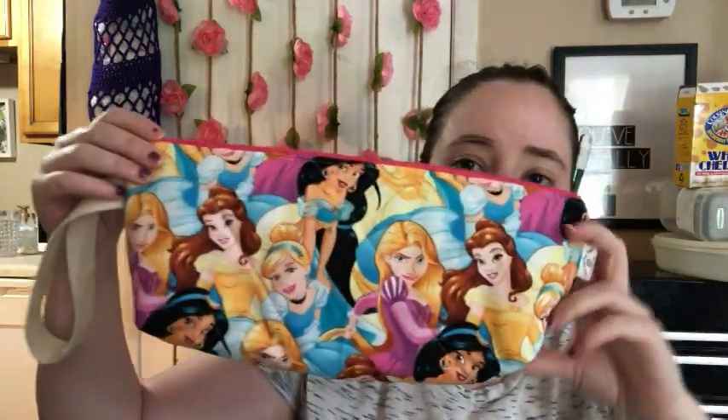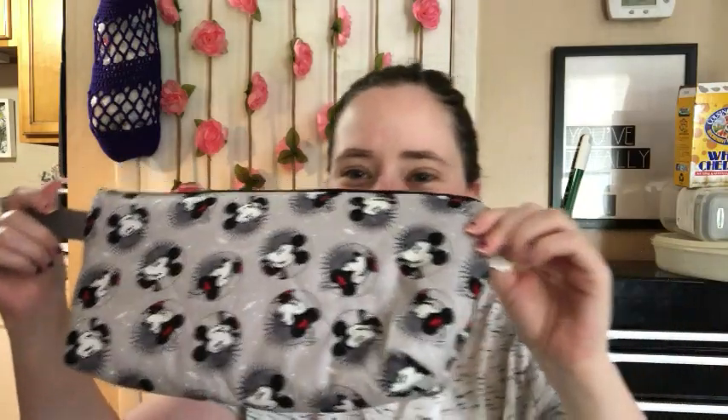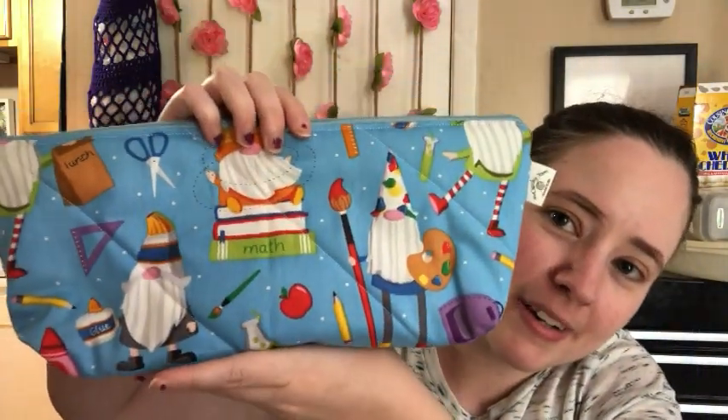Disney princesses — whoops — and Mickey and Meteoros. And this one I really love: the school gnome print. I think that's so cute. And there's the dinosaurs.